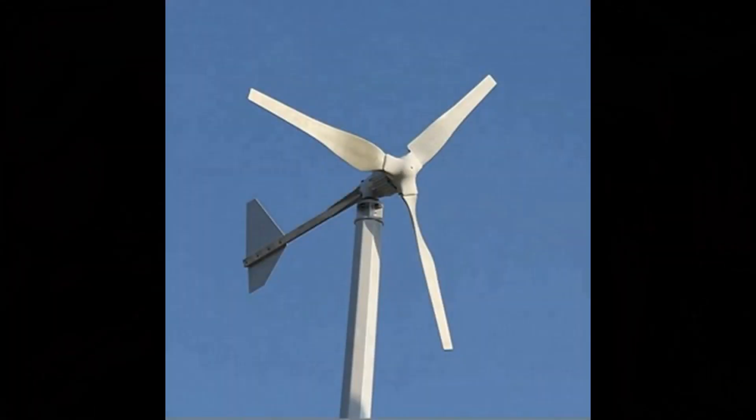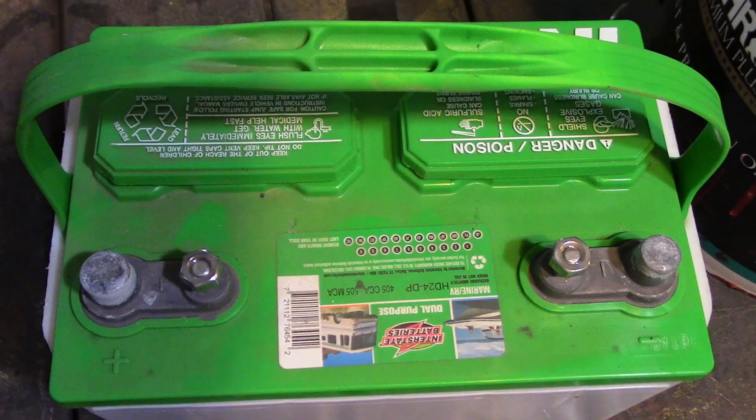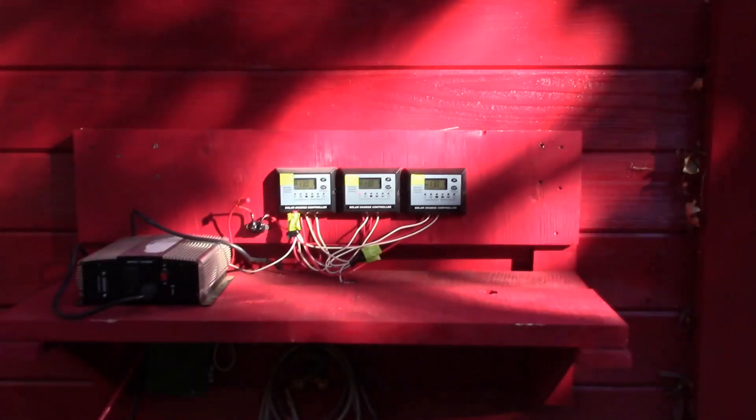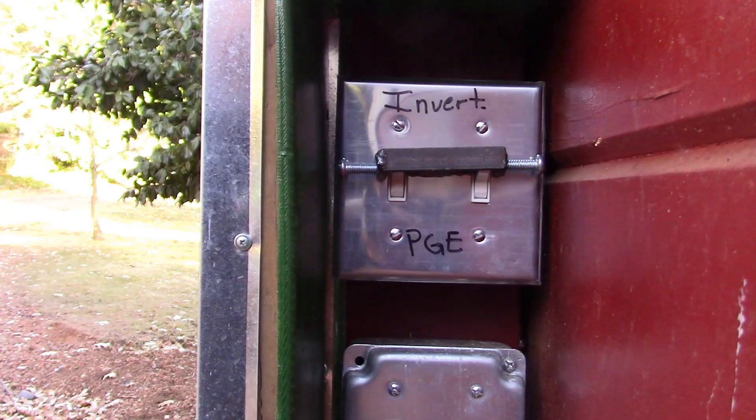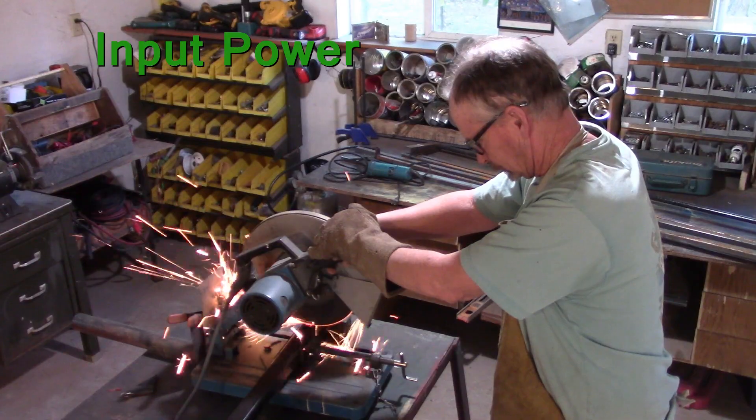The four main parts of the emergency power system are: input, power storage, output power, and transfer — that's switching between shore power and inverter power. I am building my brackets to go on the south side of my house.